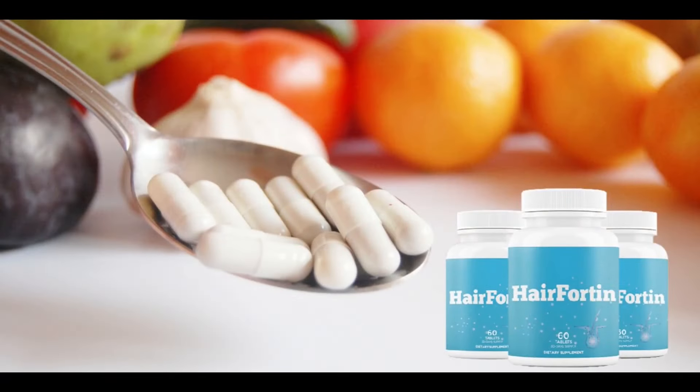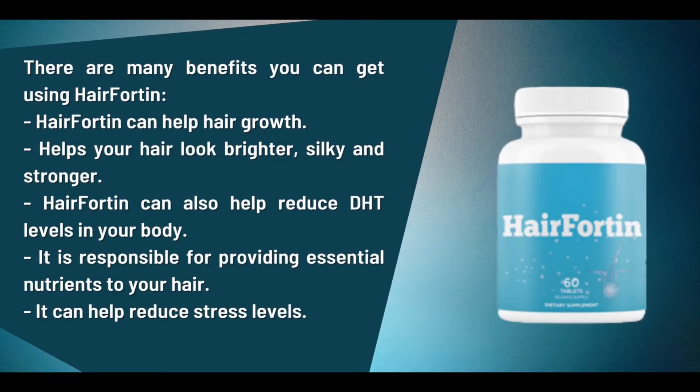It provides the necessary vitamins and minerals for the follicles, promotes hair growth in previously bald areas, and is equally suitable for both men and women. It also improves the appearance of nails and skin. Hairfortin is approved by experts and has no artificial substances, so it does not cause side effects. You can trust this product, as many people have great results with Hairfortin.